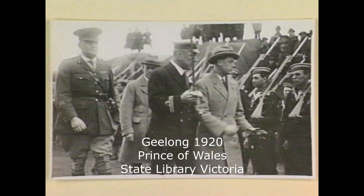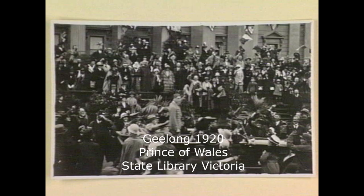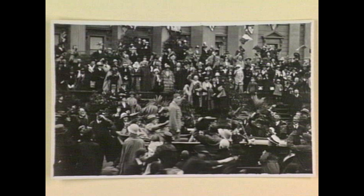The Geelong visit by the Prince was on June 1st, 1920, and Pratt and his plane escorted the train from Melbourne to Geelong, which was filmed from the air. That royal visit was the origin of various roads becoming the Princes Highway — the same Prince who later became King but abdicated to marry American Wallis Simpson, divorcee, twice.